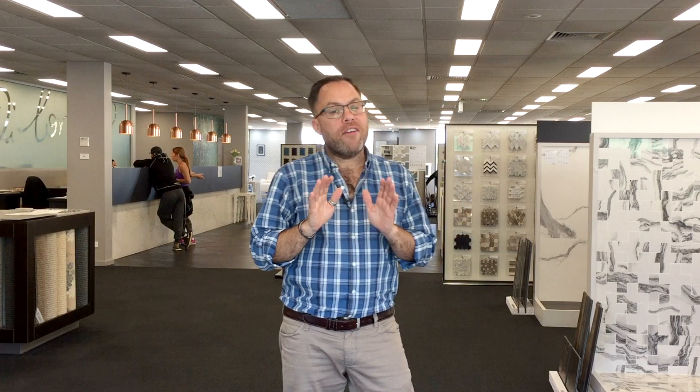As part of the building process with Edenbrae, you will have a dedicated flooring appointment which will also include the tiling for your new home here at Di Lorenzo. And remember, as I always say, do your homework. Bring along some pictures of the look that you like and have a think about how you want the home to perform. That way the team behind me can help you make sure that your house looks exactly the way you want.